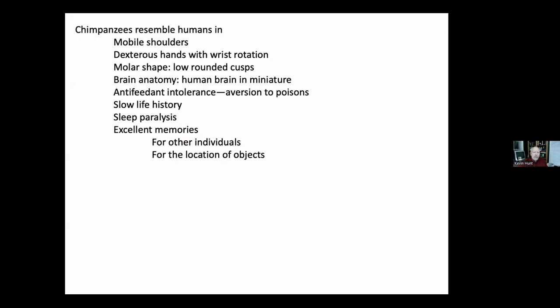They have excellent memories — in some ways superior to humans, but in many ways quite equivalent. They can remember individuals they know: their history, personality traits, and who those individuals have interacted with. They remember the location of objects extremely well. If something is hidden from them — like food — they can remember for not just hours but days where it is located.